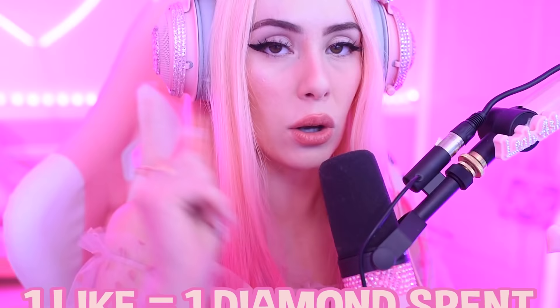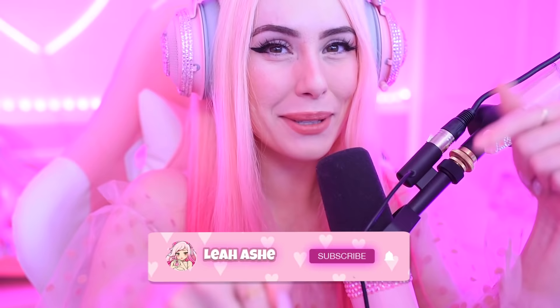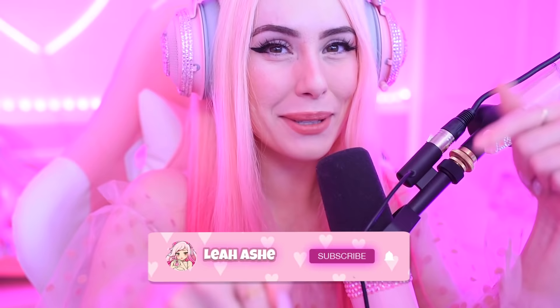It'd be so cool if we could push that like button on this video — one like equals one diamond spent, so how many diamonds are we going to spend? Anyways guys, if you enjoyed this video make sure to push that like button, that subscribe button, that bell button — ding! Thank you guys so much for watching, I love you guys so much. Bye bye!